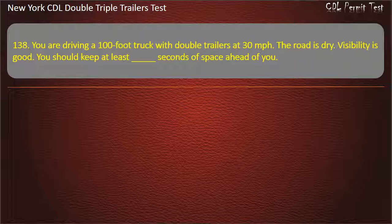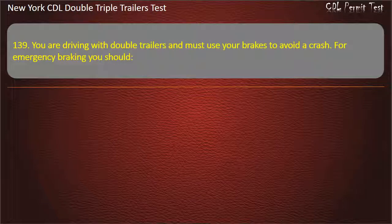Question 138: You are driving a 100-foot truck with double trailers at 30 miles per hour. The road is dry. Visibility is good. You should keep at least how many seconds of space ahead of you? Answer: 10 seconds.